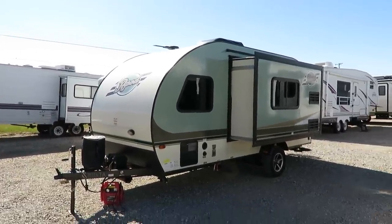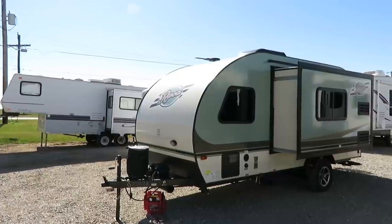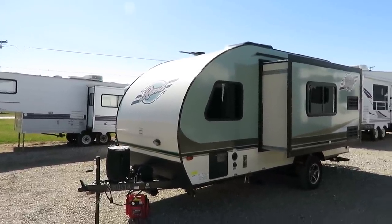Any camper — the smaller it gets, the harder it becomes to find storage for it. We're an R-Pod dealer, so I'm very familiar with how these are put together. We carry two or three different teardrop-style trailers, so we're very familiar with what these are and what they're not.